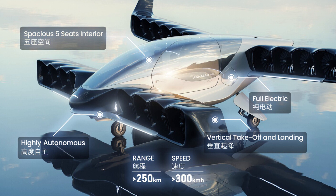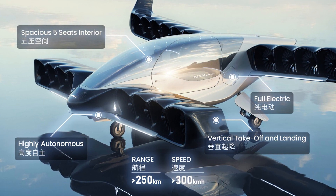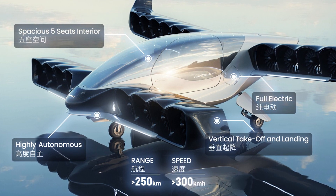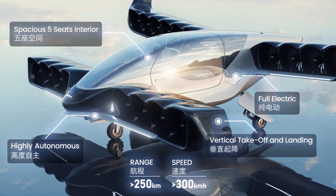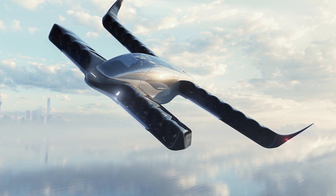Hello there aviation enthusiasts. Today we're taking a closer look at the Pontala Concept H, the latest addition to the world of electric vertical takeoff and landing eVTOL passenger aircraft, with a sleek modern look and innovative design features. This autonomous five-passenger aircraft is set to revolutionize urban air mobility.